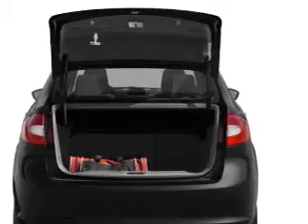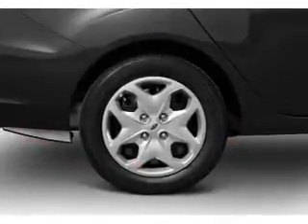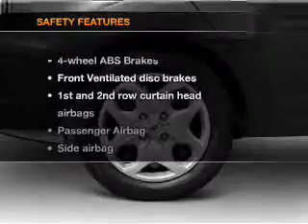Air conditioning, power door locks, power steering, power mirrors, and AM FM stereo. And for your peace of mind, the following safety equipment is included.